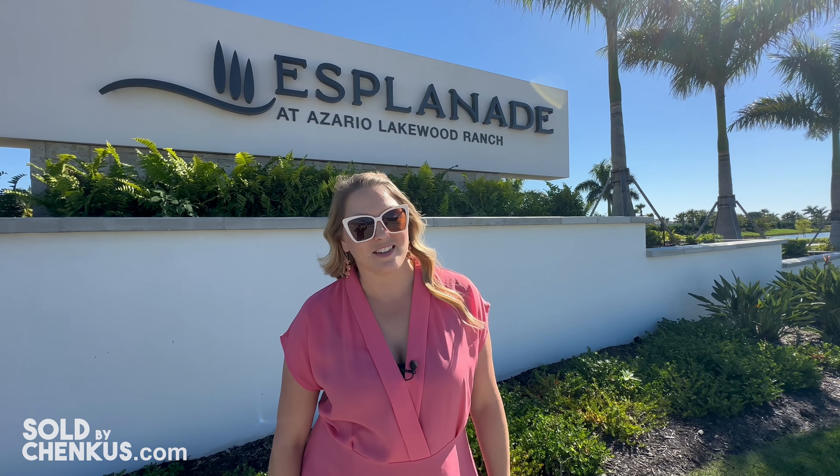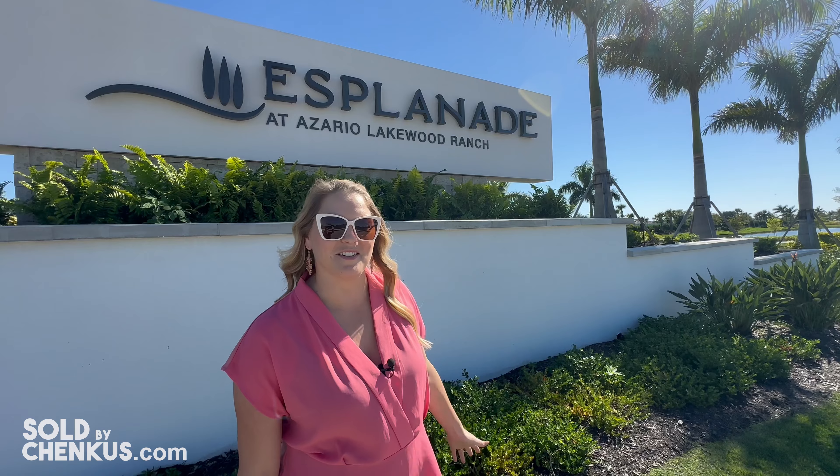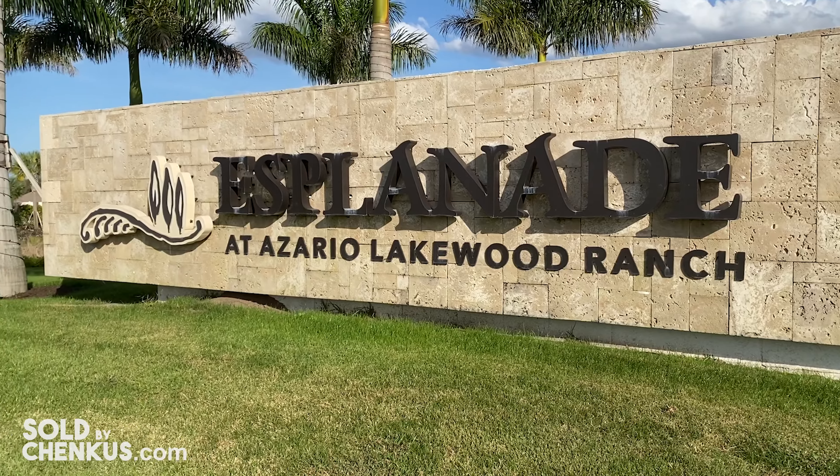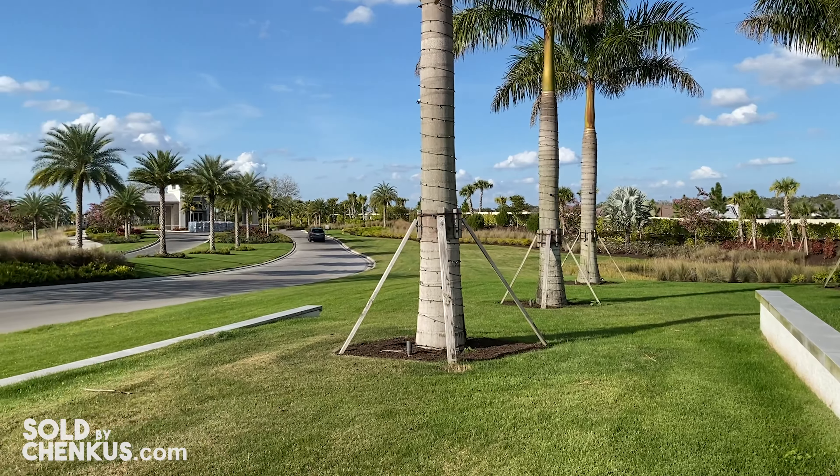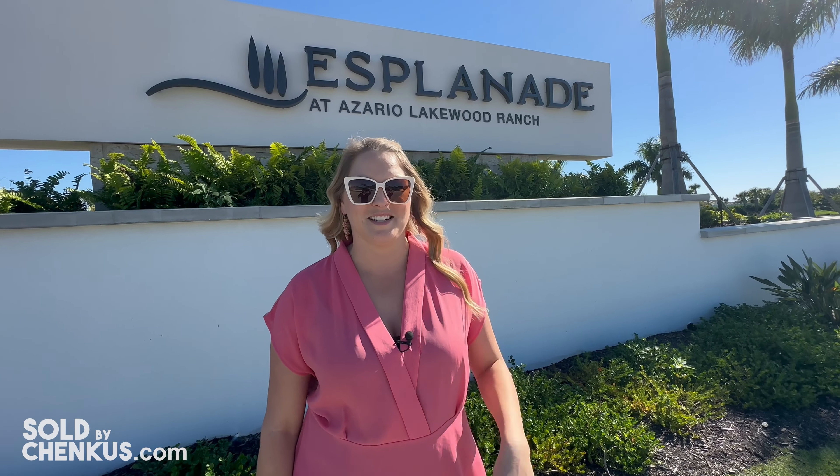When you think of resort-style living in Lakewood Ranch, the first neighborhood that comes to mind is Esplanada de Azario. Today we're going to give you an update on this community — what's available, what the amazing amenities are like, and what life in Azario could be like for you.